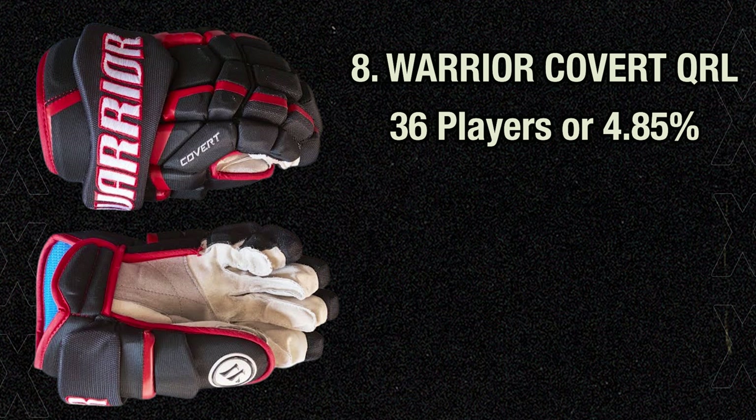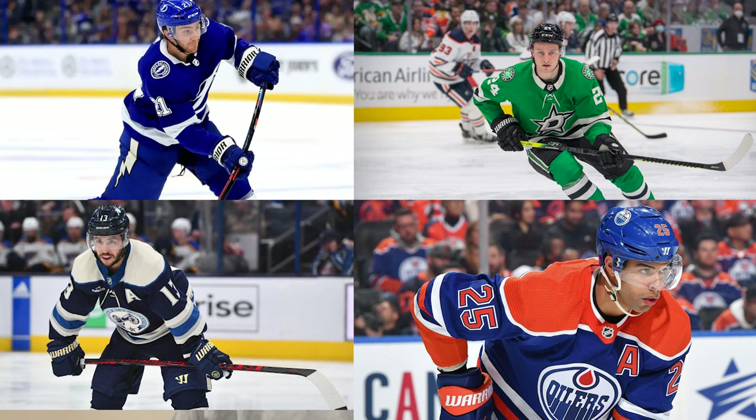8th place goes back to Warrior with the Warrior Covert QRL gloves, as 36 players or 4.85% of the league currently wears them. Very similar to the QREs discussed in 6th, as these were the prior model, so I won't dive in too deep. It's a good glove with pretty much everything you're looking for, including lots of flexibility. Braden Point, Roope Hintz, Johnny Gaudreau, and Darnell Nurse are still using these gloves, so there's no reason we couldn't be too.